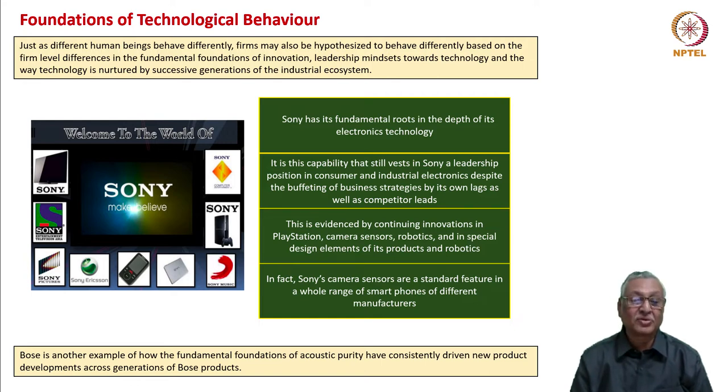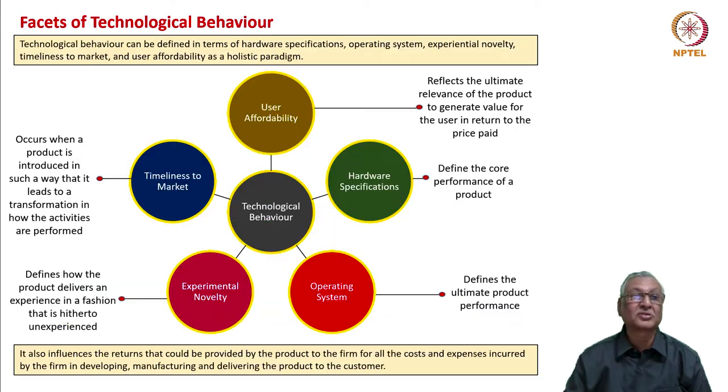Bose is another example. Bose is a company that specializes in audio purity. How the fundamental foundations of acoustic purity can be leveraged to ensure a niche and differentiation for the company was illustrated by Bose. It is a technological behavior that lasted through its various products.